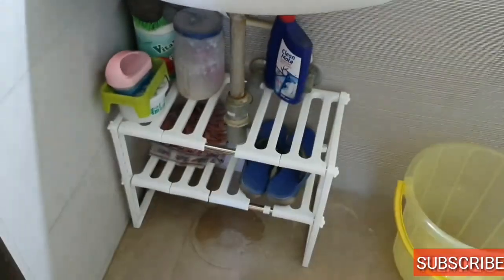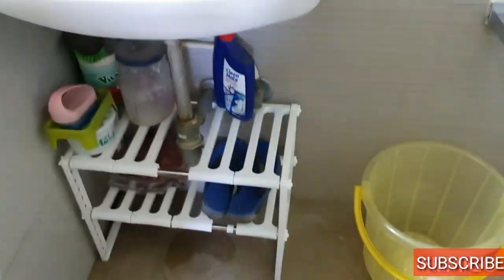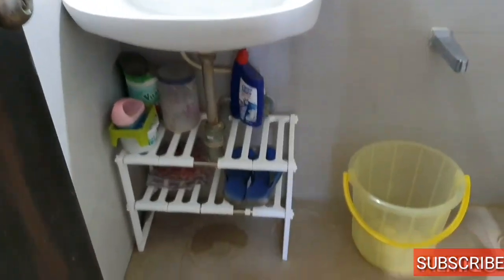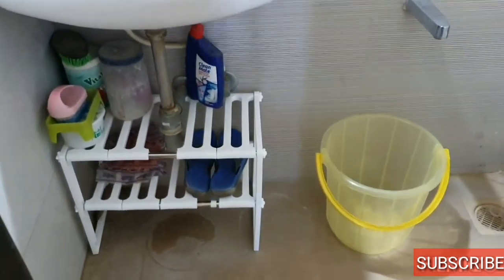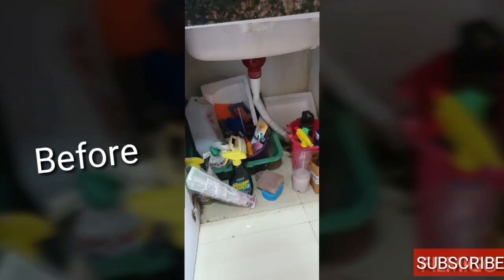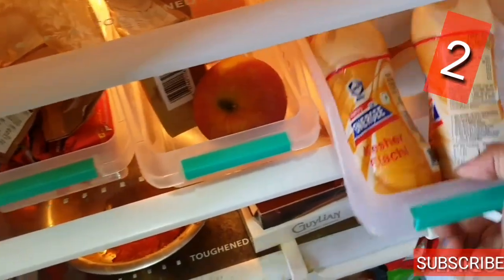I used this for my bathroom sink — below the sink I organized a few bleaching products, brushes, and washroom cleansing stuff. It looks neat placed just beneath the wash basin. I've also ordered one more for below the kitchen sink.